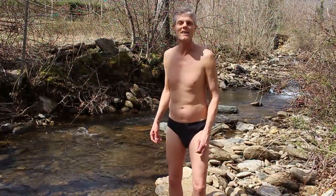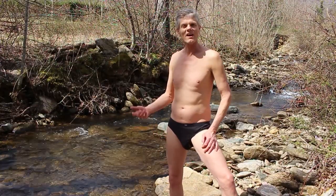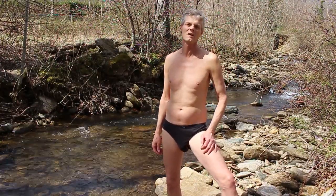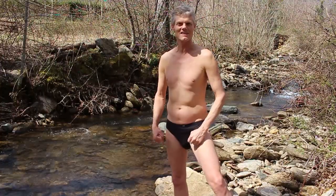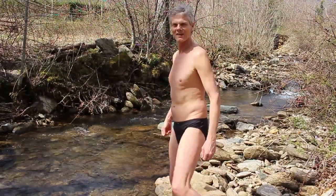They look pretty hot on me. We'll work on the bod — it will get stronger and more muscular — but I could do some flexing. Legs look pretty good for walking, huh?